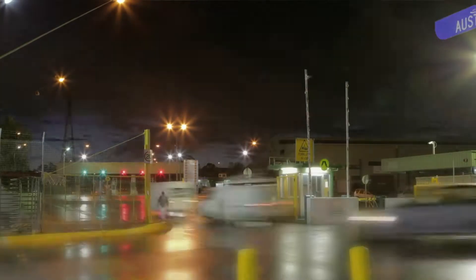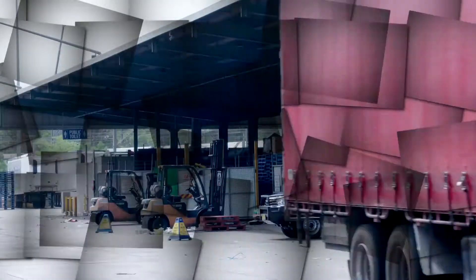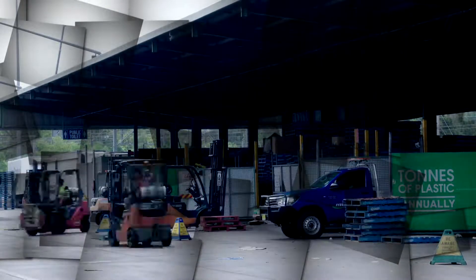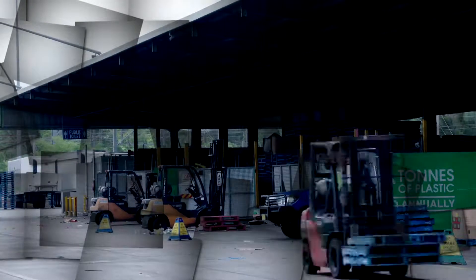Our vision here at Sydney Markets is to continue to improve on the world's best practice in waste recycling and sustainability. Greenpoint is the busiest place in the market — come down here any day of the week and you'll see what I mean. Over 17,000 tonnes of waste is sorted, separated, reused, and recycled here. Organic waste, cardboard, timber pallets, plastic, polystyrene — you name it, we'll recycle it here.